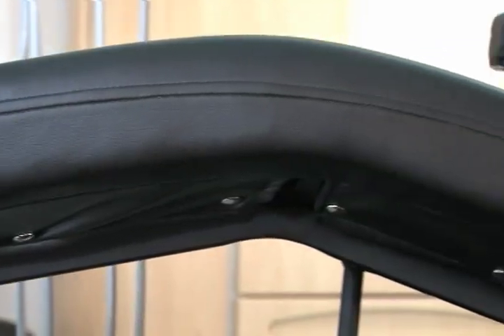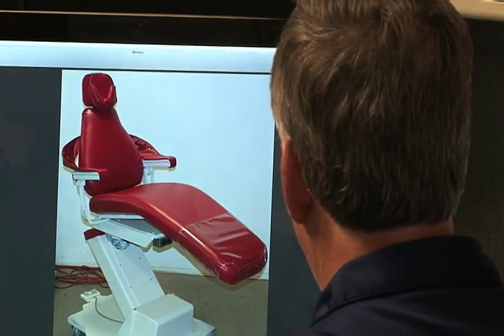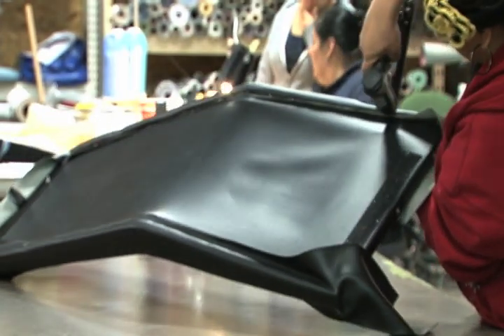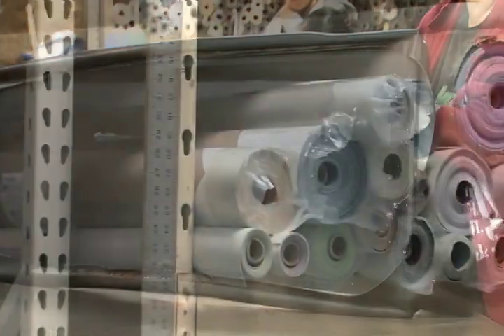Custom upholstery and custom paint are no problem. You are not limited to selecting colors that almost match your other equipment. If you have chairs or stools in your office and just want a repair or new color, we can assist with our Core Swap program.